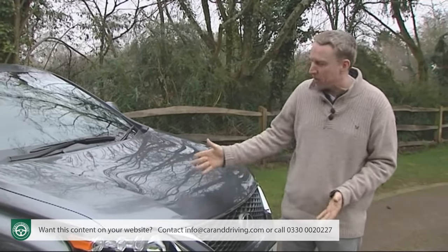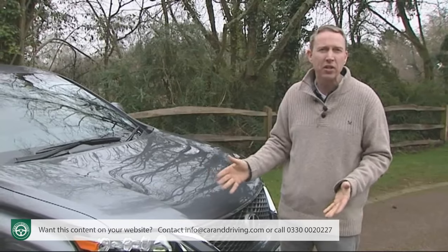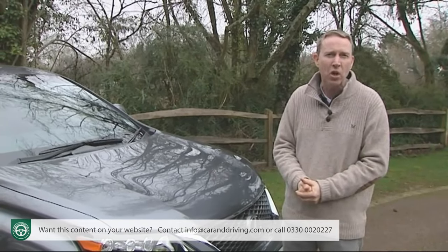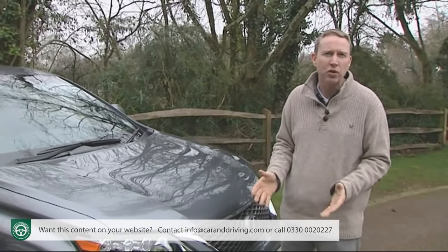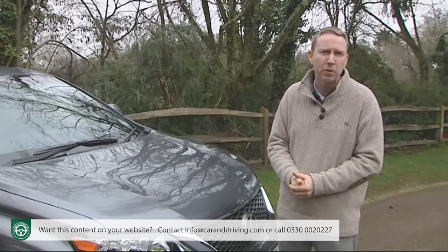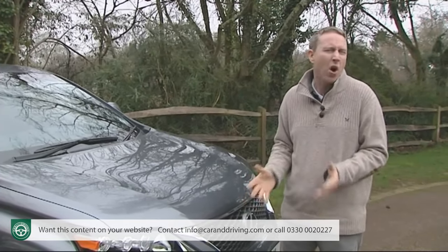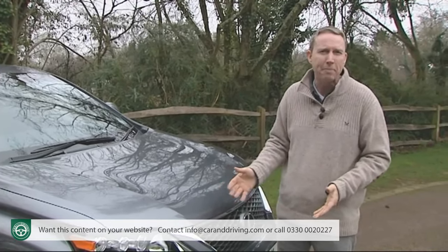There isn't a diesel equivalent in the RX range, but this Lexus does have plenty of diesel luxury SUV competitors, all of which tend to put out CO2 figures of somewhere between 190 and 230 grams per kilometre and record combined cycle fuel returns that hover just under the 40 miles per gallon mark.